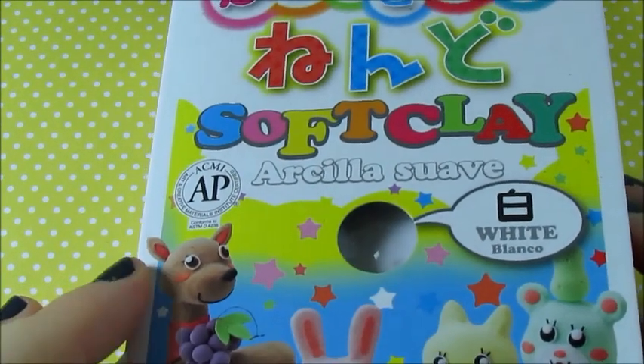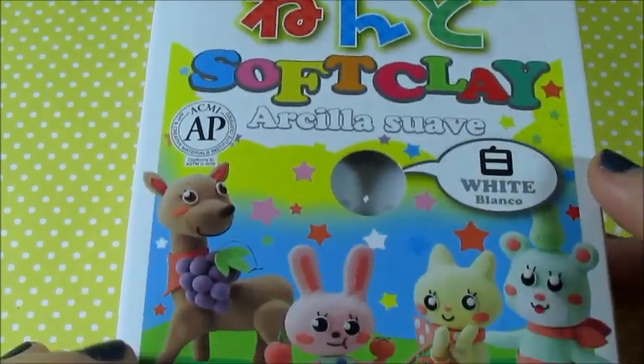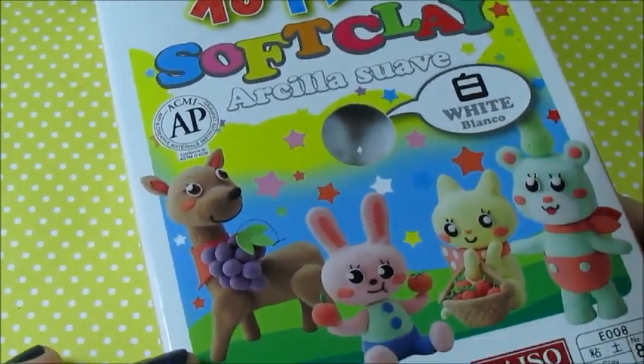Now I'm just going to get on to the trade offer part of this video. So the first thing I'm going to offer you is this Daiso Soft White Clay, and here's just what it looks like.